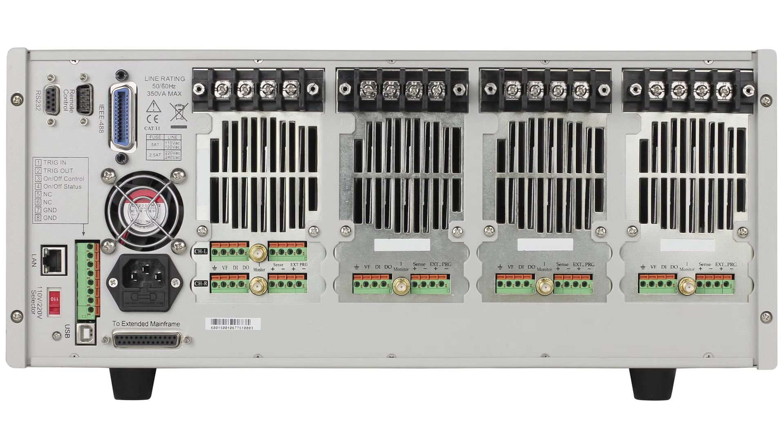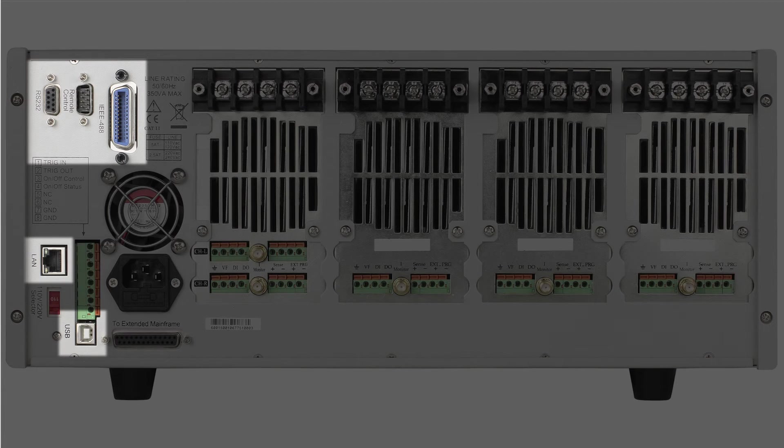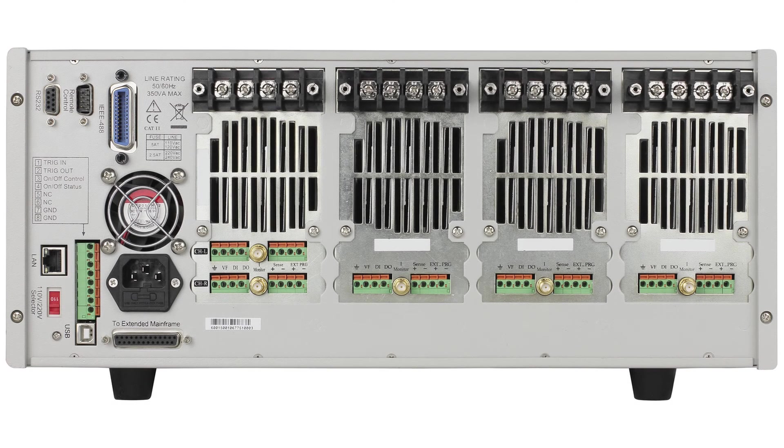The MDL Series offers many interface options for remote communication. On the rear of the mainframe, users can connect via GPIB, Ethernet, USB, or RS-232, and communicate via GPIB and USB-TMC protocols to control all load modules from a PC.